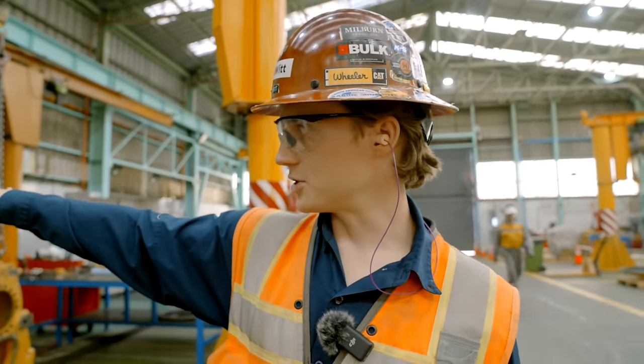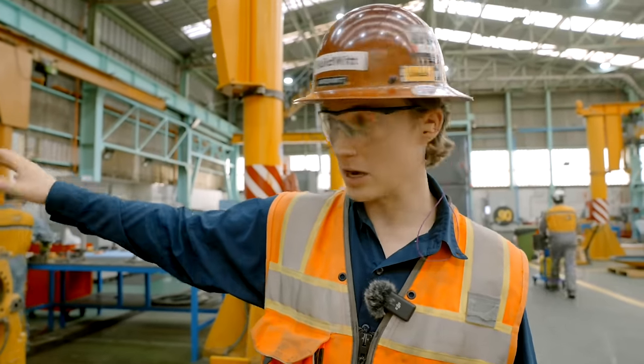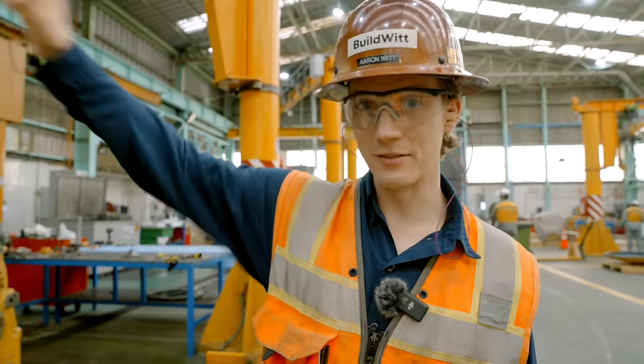They put all the parts into the washer, with the smaller parts in the baskets. They wash it for about 30 minutes or so and then they're clean and ready for the next step.